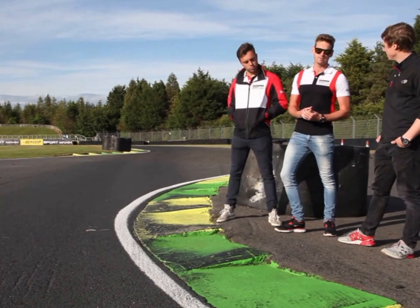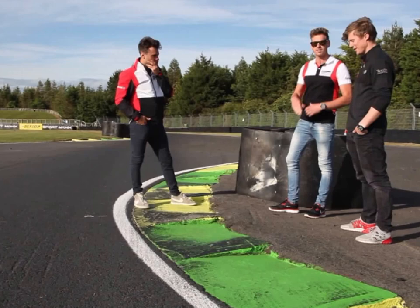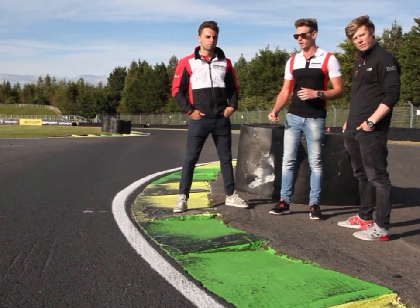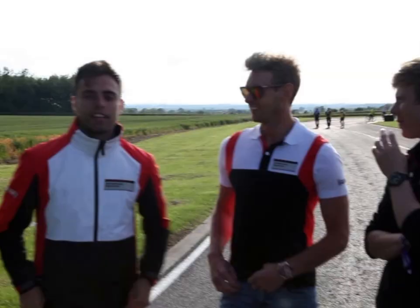We're here at the chicane - very originally named, and obviously it is a chicane. That's what the name is. As you can see, there are marks on these tyres and marks on those tyres there. It's like threading the eye of a needle. Fourth gear, and it's all about the exit here, so you want to carry as much speed as you can through here. Pretty cool part of Croft - if you ask anyone about Croft, they'll always bring this up.